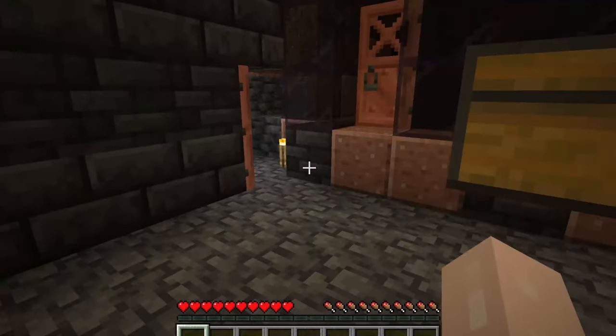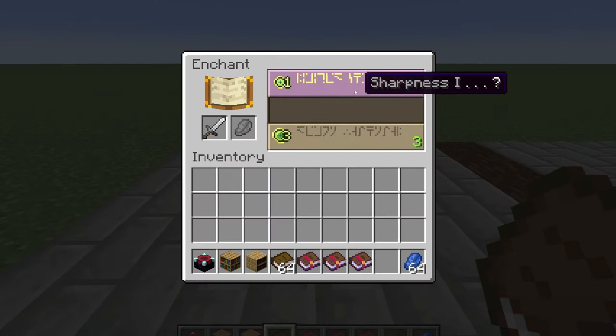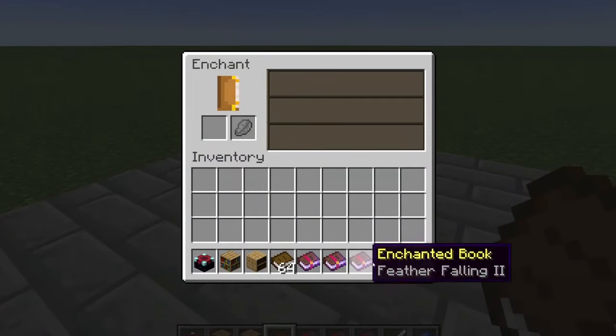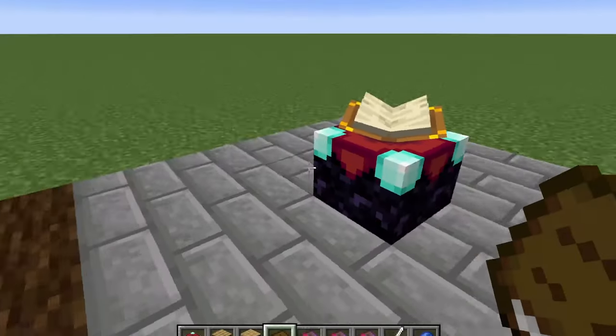So let's hop over to the lab. No bookshelves. We're getting Sharpness, blank, and Unbreaking — same results across tests.